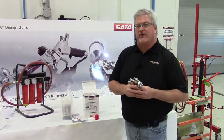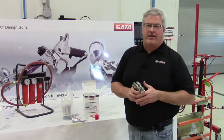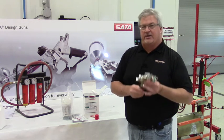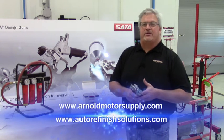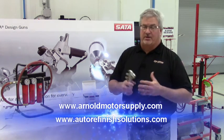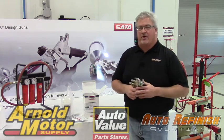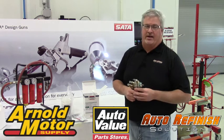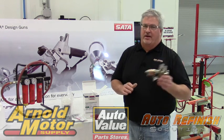Once again, it's a big investment and a great investment for your shop. So make sure you stop by and check it out today — we'd love to show it to you. It's the SATA chopper edition. Check us out on the web at autorefinishsolutions.com or arnoldmotorsupply.com, and we invite you to come by the training center and see all of our fabulous products. We have a variety of things that we love to work with every day. I'm Jimmy for Arnold Motor Supply, Auto Refinish Solutions, and Auto Value Stores.